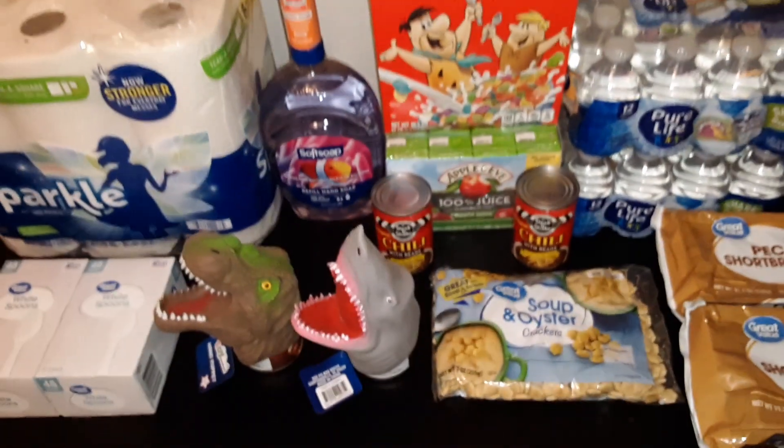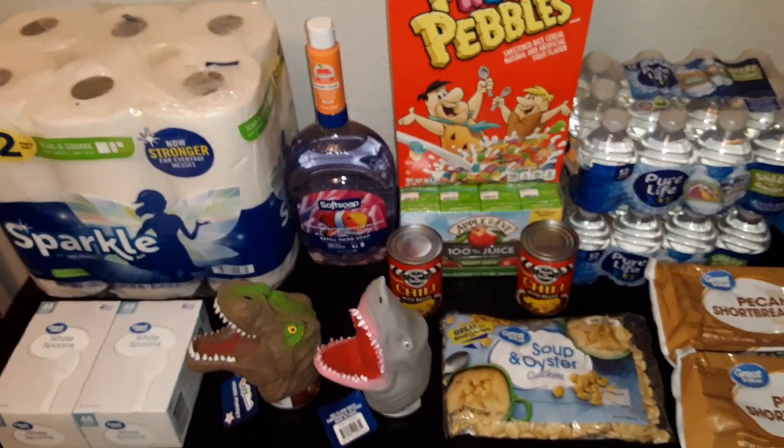And this is our haul from Walmart. Be sure to subscribe for more haul videos. We'll see you in the next couple of months.